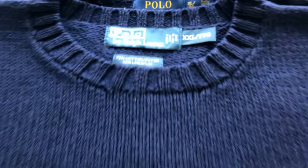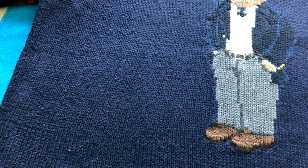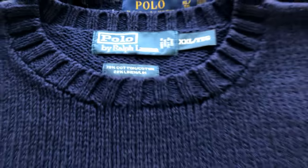I noticed with the blue bear sweaters that I have, they're all a cotton blend, and then the black ones and other colors all seem to have a wool blend. So this one is cotton with linen.